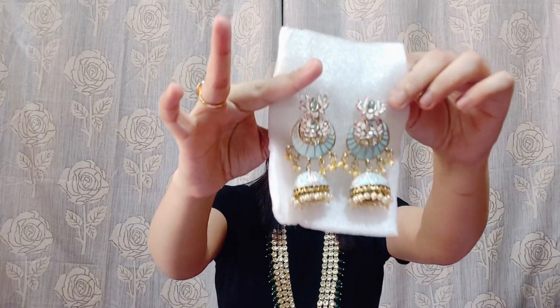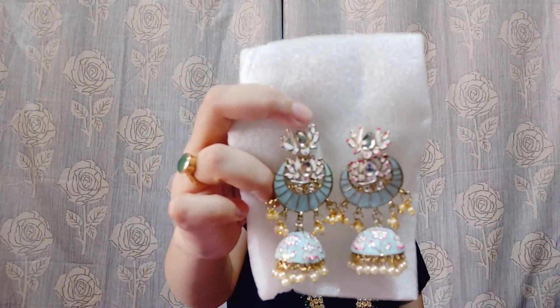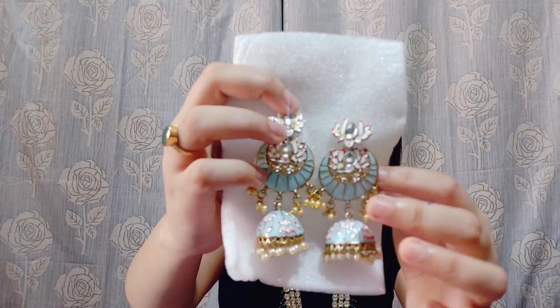This is the next piece, as you can see. This is also a very unique color — you can get a sea green color piece. You can get a beautiful earring with it, and when you look closely, there is a beautiful detailing on it.